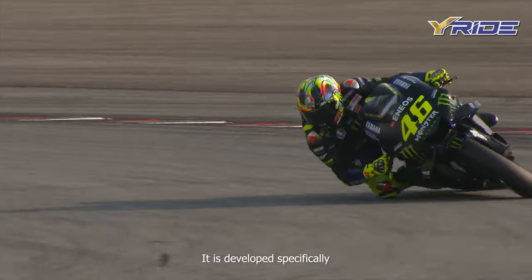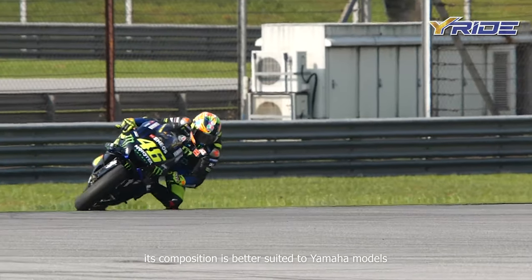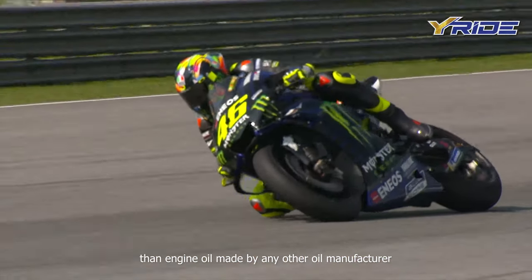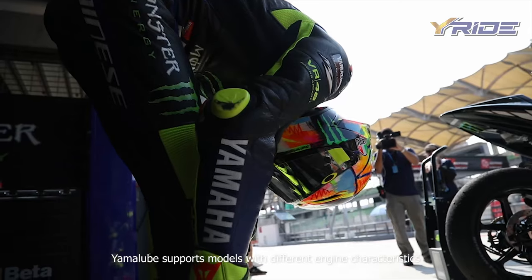It is developed specifically for Yamaha engines. Its composition is better suited to Yamaha models than engine oil made by any other oil manufacturer. Yamalube supports models with different engine characteristics,